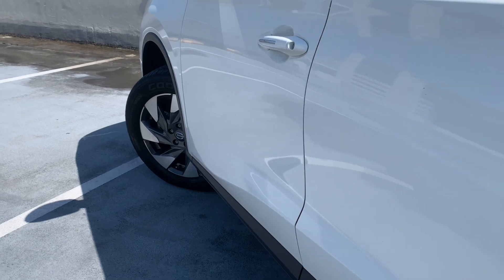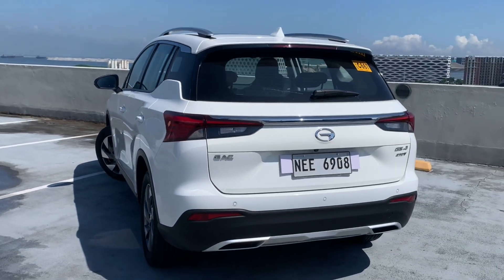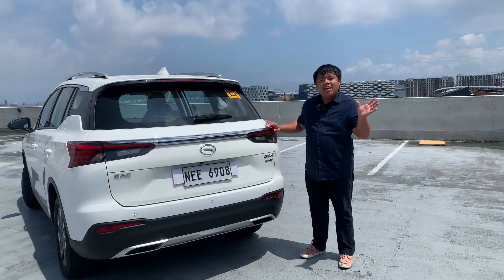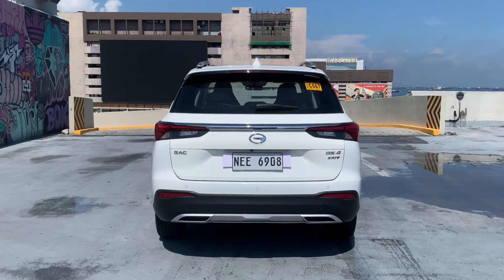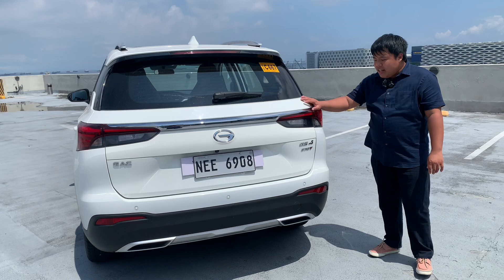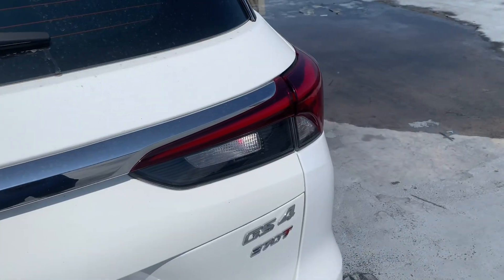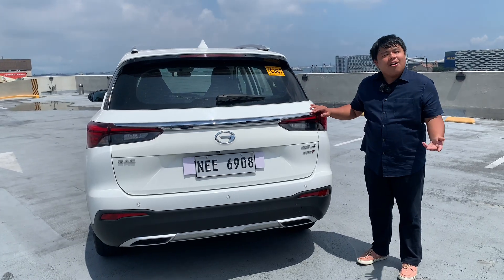The rear end of the GS4 perhaps best exemplifies the more traditional approach that this crossover has over the M Coupe and the GS3M Zoom. You have a lightly raked rear window with a tailgate spoiler, a large chrome strip running across the tailgate, and wrap-around LED taillights. It's not ugly, but it's not exactly a standout either.